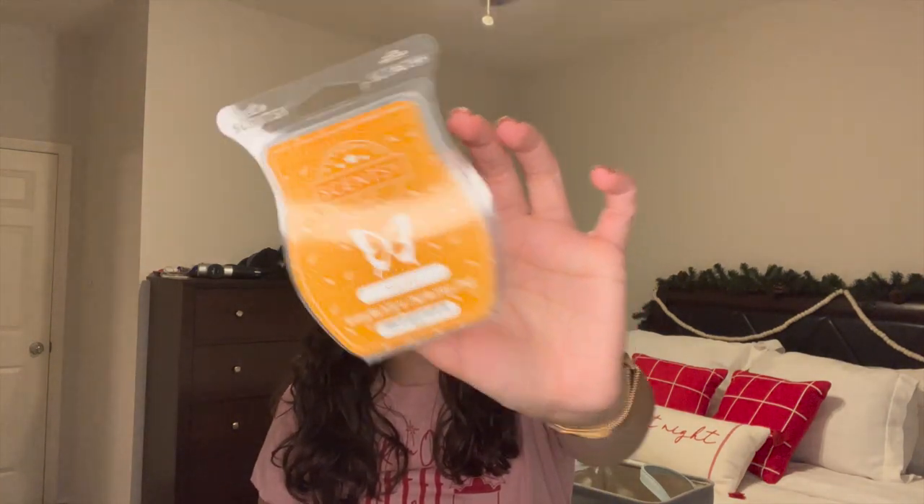I finished off Cozy Chai — oh, this one I really really loved. It was like the perfect end to fall. Wonderful cozy chai scent with all those great spices in it. This one was super super strong too.